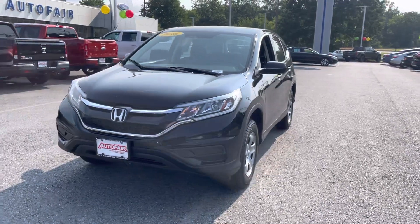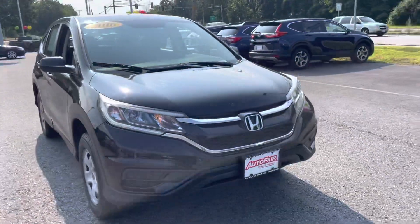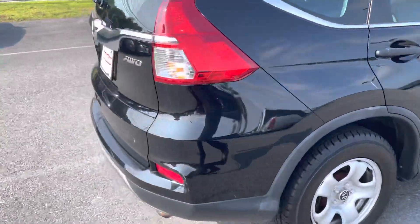Hey Bob, how you doing? My name is Joshua, I'm a product specialist over here at AutoFair Ford in Haverhill. I wanted to show you this beautiful 2016 Honda CRV — it is absolutely beautiful in black.